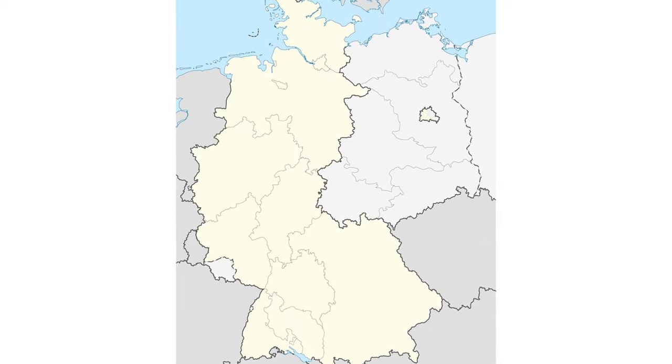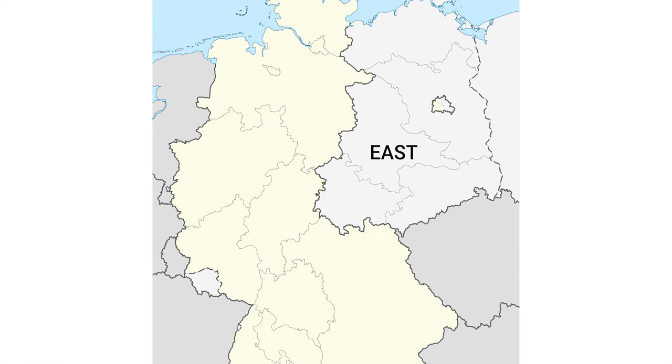The name Carl Zeiss might be familiar — it's a company that has been building excellent lenses for over a century. After World War II, the company was divided, with one part staying in East Germany and the other moving to West Germany. Carl Zeiss Jena was the East German branch, and they developed lens series such as the Tessar, Sonar, Pancolar, and Flektagon.